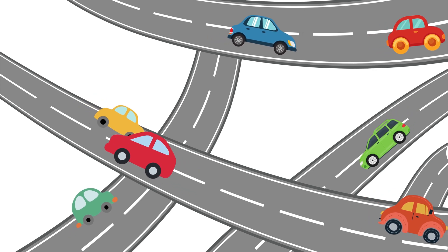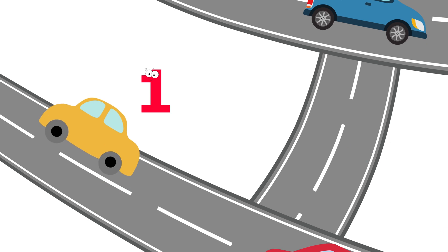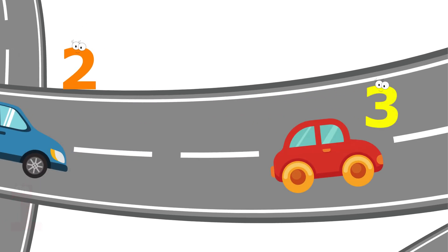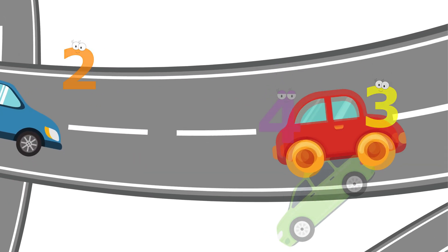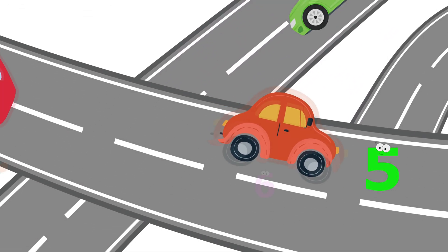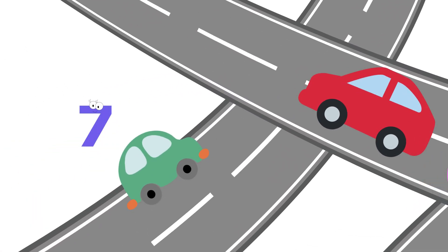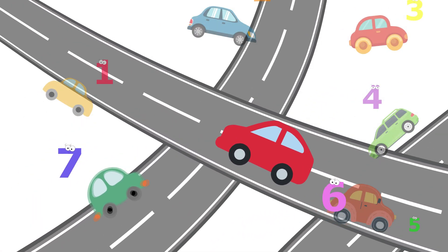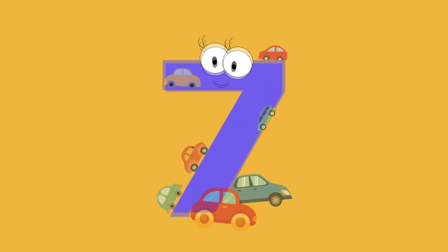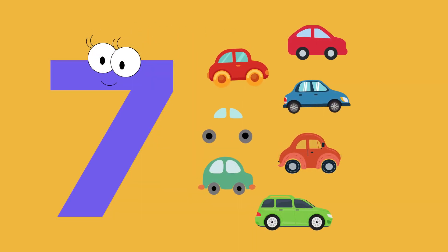How many shiny cars are zooming by? Let's count them. One, two, three, four, five, six, seven. Seven cars. Seven, seven, seven cars.